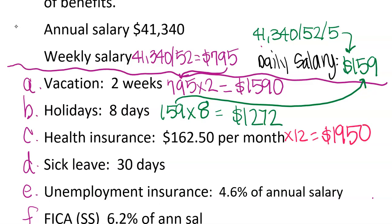Sick leave is 30 days. So what amount do we take 30 times? We use $159 because it's days again. So we go to the daily rate and multiply 30 times $159, which gives us $4,770.